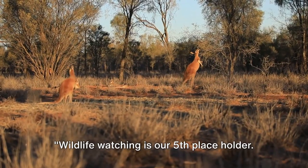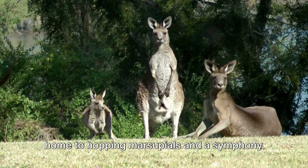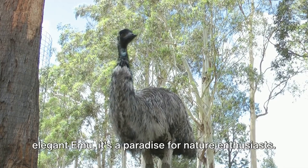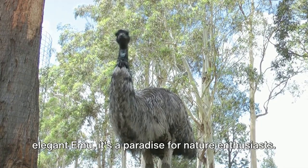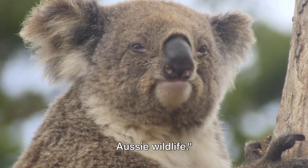Wildlife Watching is our 5th placeholder. Devil's Marbles is a kingdom of kangaroos, home to hopping marsupials and a symphony of exotic bird songs. From the curious kookaburra to the elegant emu, it's a paradise for nature enthusiasts. Keep your eyes peeled for some unique Aussie wildlife.